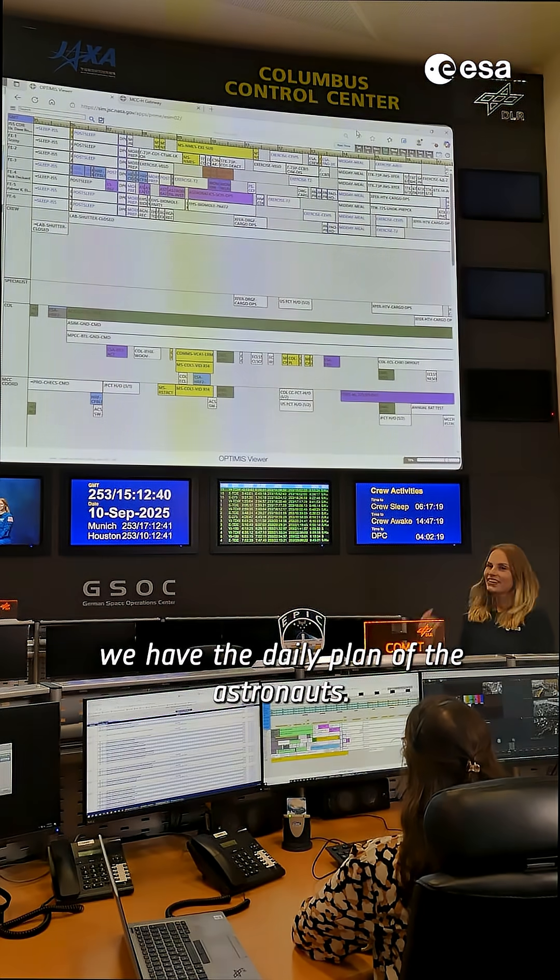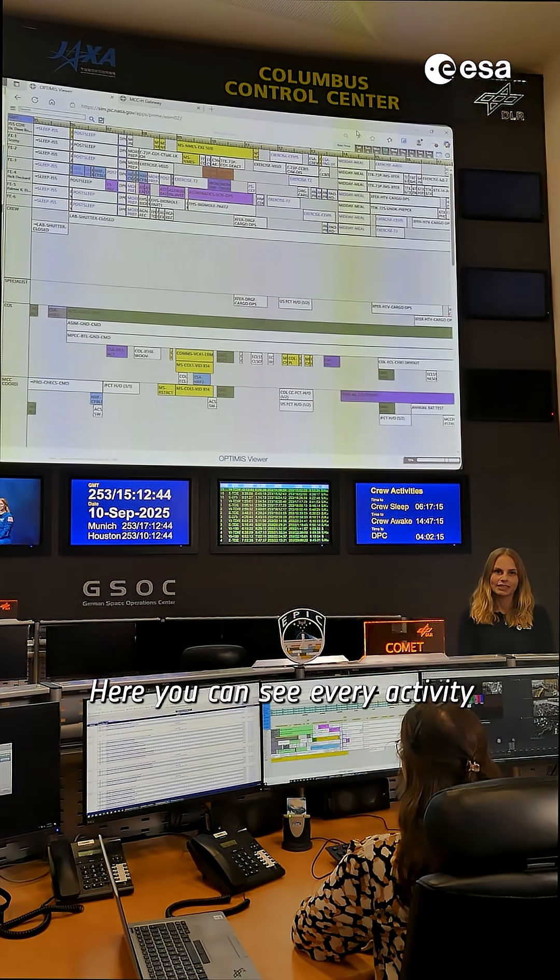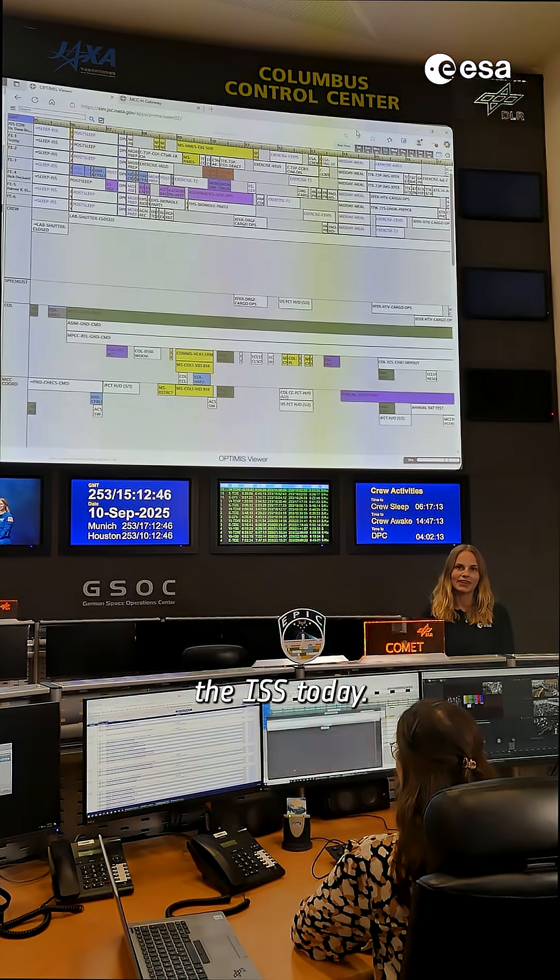Finally, on the third screen, we have the daily plan of the astronauts. Here you can see every activity that is being performed on board the ISS today.